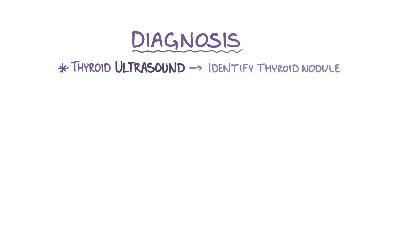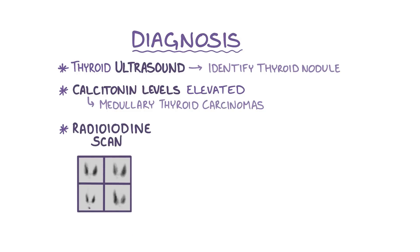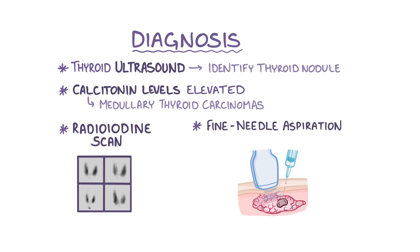The diagnosis of thyroid cancer often starts with imaging studies, like a thyroid ultrasound, which can help identify a thyroid nodule. Calcitonin levels are usually elevated in medullary thyroid carcinomas. A radioiodine scan can also be useful, where radioactive iodine is ingested and taken up by cells that make thyroid hormone. Usually thyroid tumors don't make thyroid hormone, so they're cold nodules. The best way to be sure is to use fine needle aspiration, where a thin needle is used to take small tissue samples from the thyroid nodule in order to identify the type of tumor.